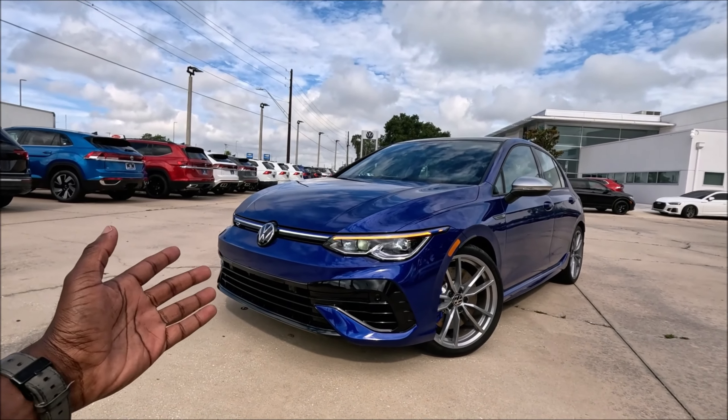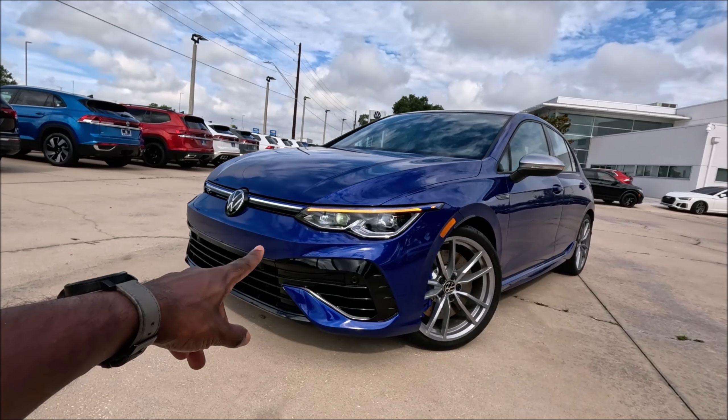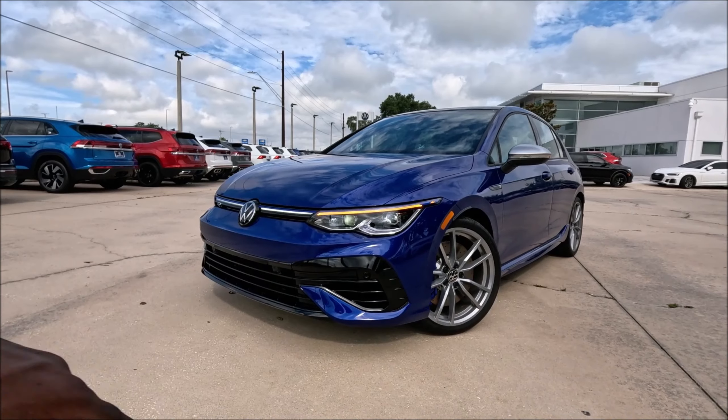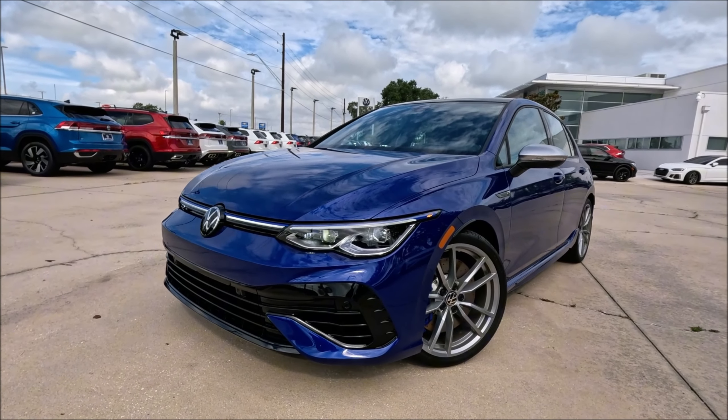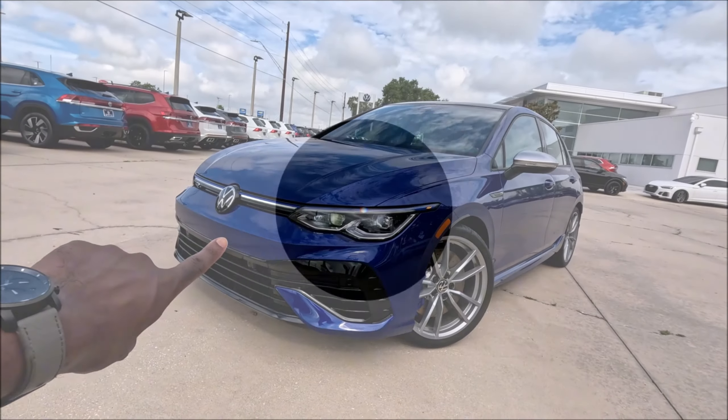Drift mode, Nürburgring mode, Lapis Blue Metallic, and the last year for the manual — this is the 2024 Volkswagen Golf R here at Volkswagen Brandon in Florida. We gotta take you around this beautiful thing because this is a spec like no other. With that said, let's get right to it.